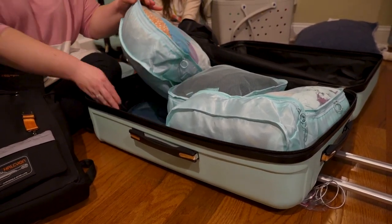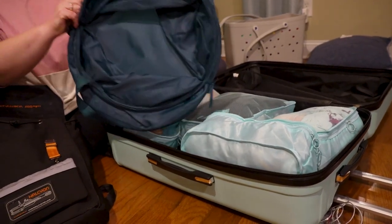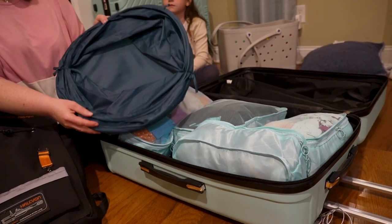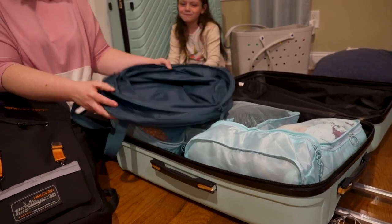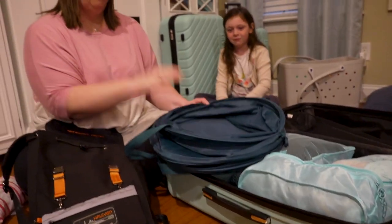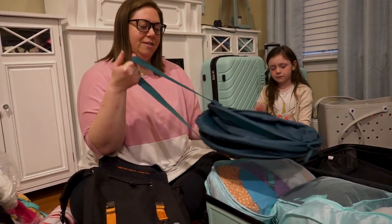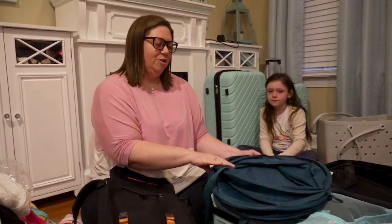I also have underneath here a collapsible laundry hamper. I bring this with us on every trip, not just cruises — I cannot stand dirty clothes on the floor in my hotel room or stateroom. You can untie it right here and it pops up to a pretty good size laundry hamper. It also has a carrying strap, so if you want to do laundry on the cruise you can just carry it right over there. Super easy to pop it in the machine.